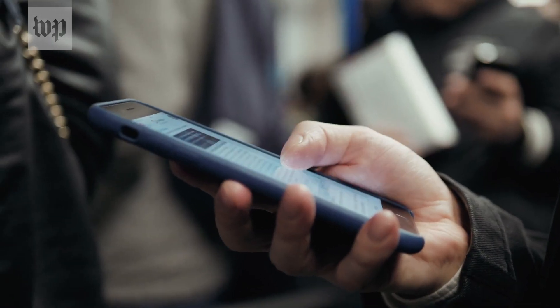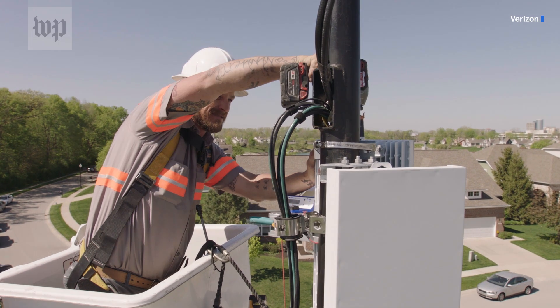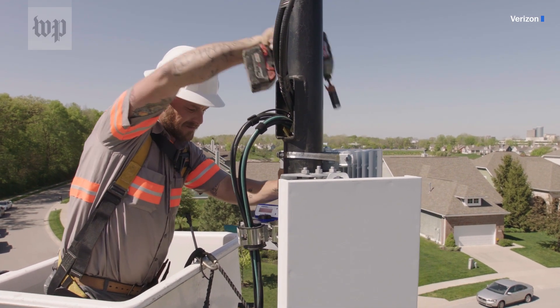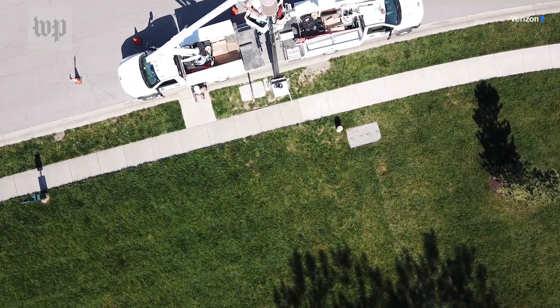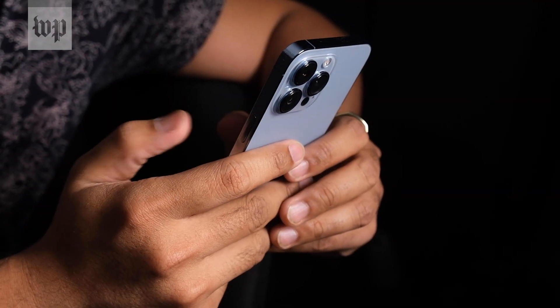Millimeter wave uses super high-frequency radio waves to move that data around, and those waves can't travel very far, and they're not great at punching through walls either. That explains why you'll mostly find this kind of 5G out on the street, because there's a transmitter or node basically pointing right at you. The second flavor is low-band 5G, which isn't nearly as fast as millimeter wave, but it does reach a lot further. This is the stuff that basically feels like regular 4G, and if you've seen the 5G logo on your phone while sitting inside, this is almost certainly what you've been using.